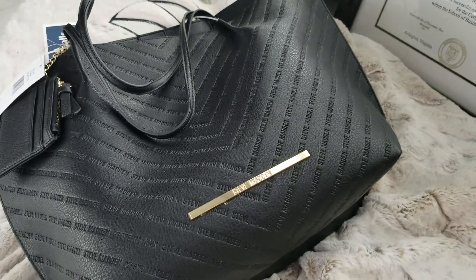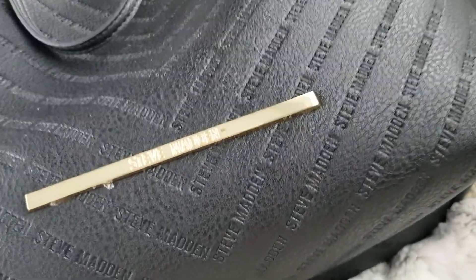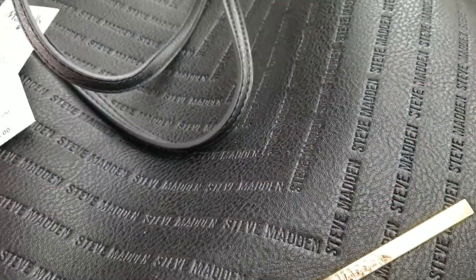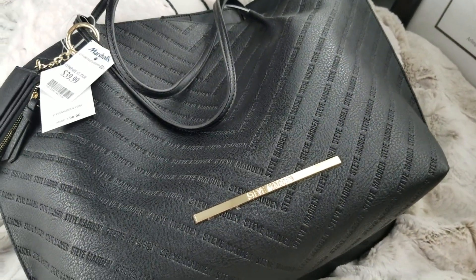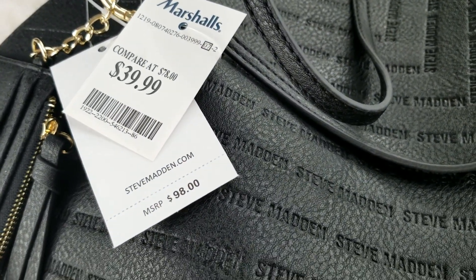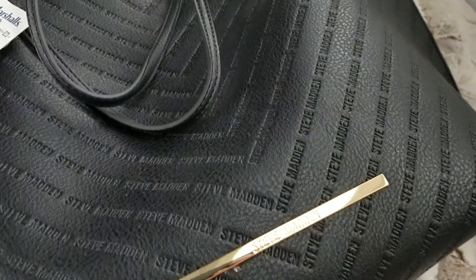Hey ladies, I wanted to share with you this Marshall's find — this Steve Madden tote bag. I was looking for something I could carry on the plane on my trip to Vegas, something large enough to put my work laptop in. This was $39.99 at Marshall's, retails for $98. And it's more than just a tote bag — there are so many little goodies with this bag.